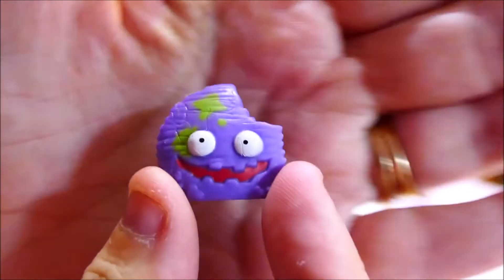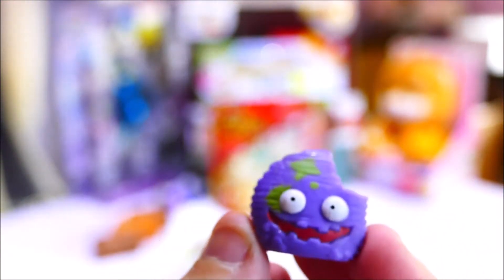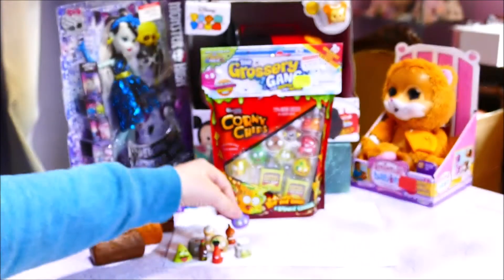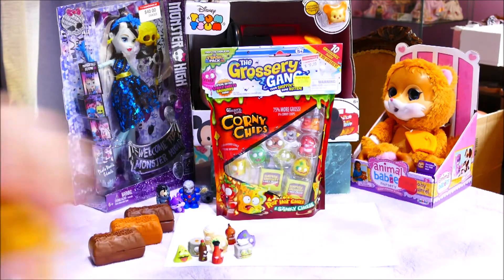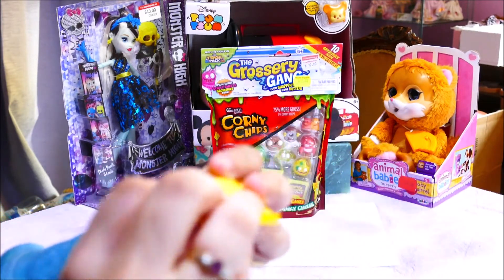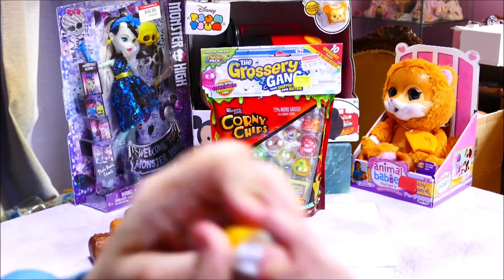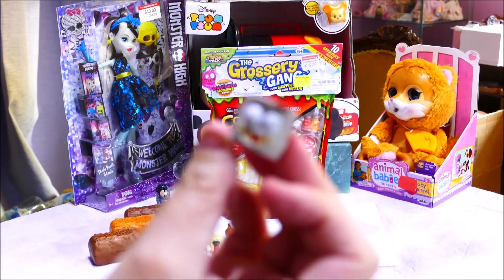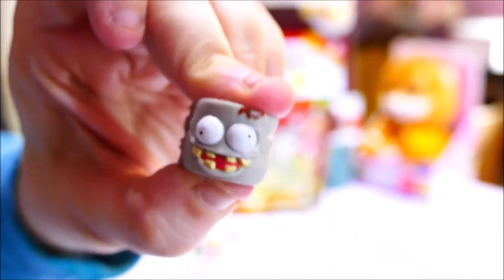And this was the last viewable one — Cruddy Chip, who is a common. Here is the blind bag — give it a little tear. Oh, it looks like we've got another of the dirty toilet papers. So we got another dirty toilet paper as our blind bag. Uncool, but that's sometimes the way it goes.